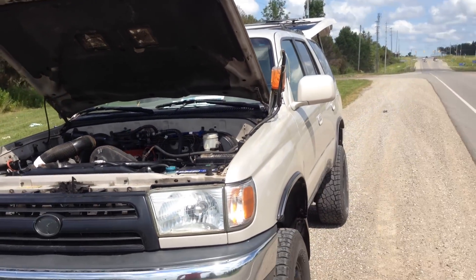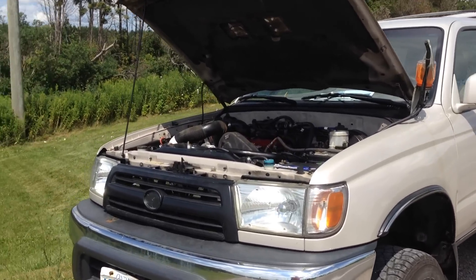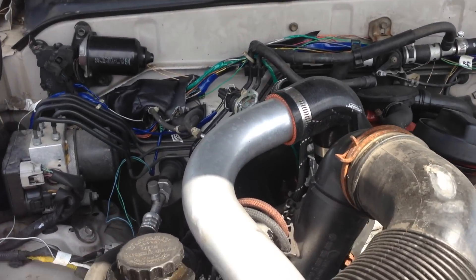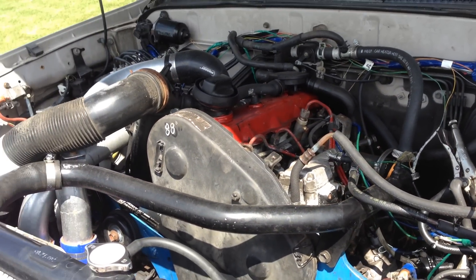Here we have a 1999 Toyota 4Runner. It's got a 4 inch suspension lift but it is still on its factory 31 inch tall tires. We're using a 1997 Volkswagen Jetta 1Z, also known as an AHU engine.